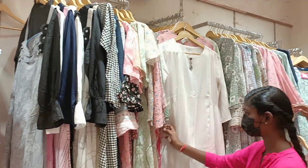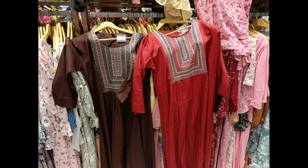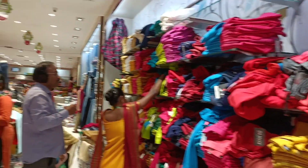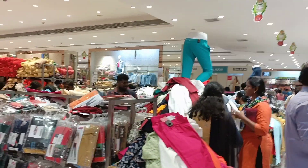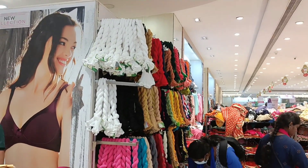The western top is a very good collection. We are going to show you the entire collection, including a bunch of tops and the next pieces.